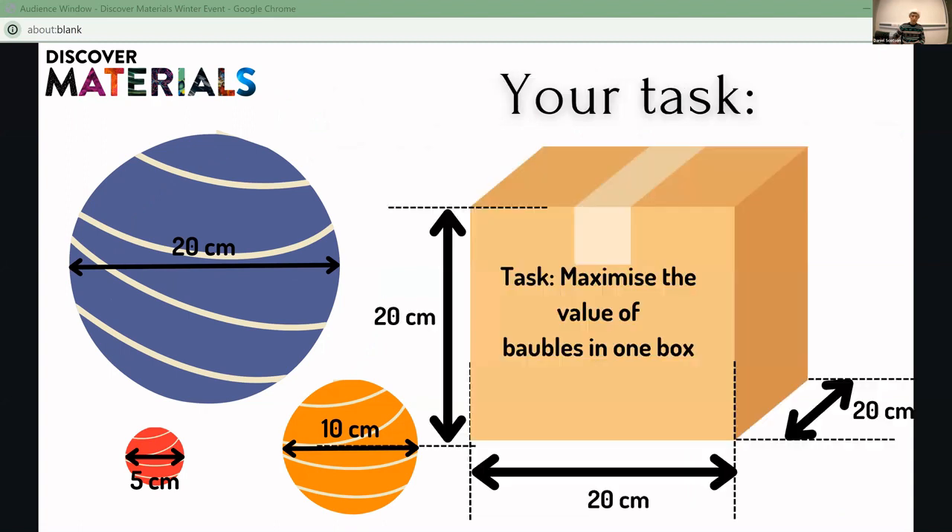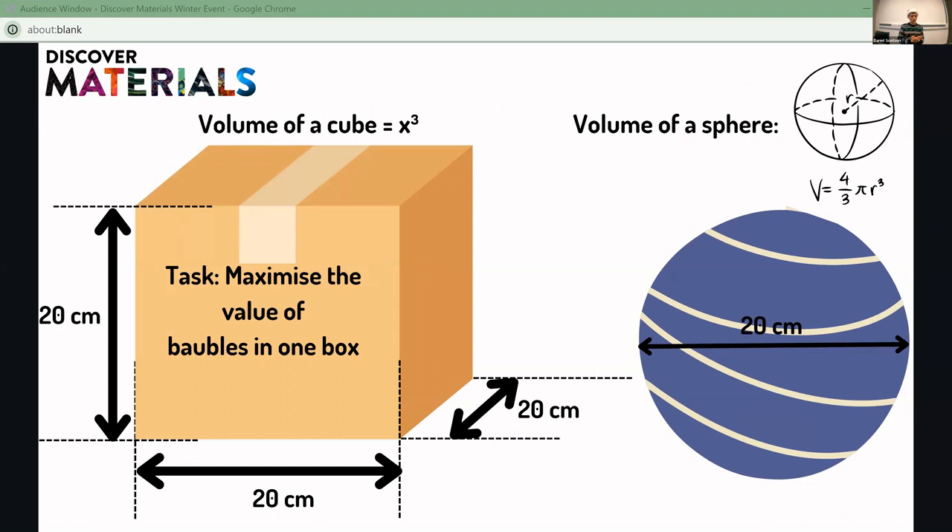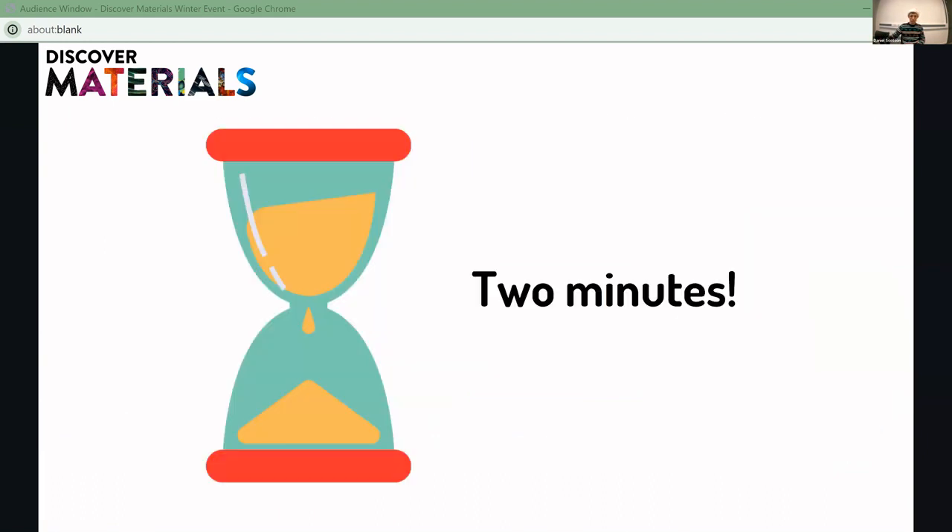Your task is to maximise the value of baubles we can fit in one of these boxes. Here are some hints: remember the volume of a cube is the dimension cubed, and the volume of a sphere is 4/3 multiplied by pi multiplied by the radius cubed. You've got two minutes to think about how we might maximise that value of baubles in our box. So 3, 2, 1, off we go.